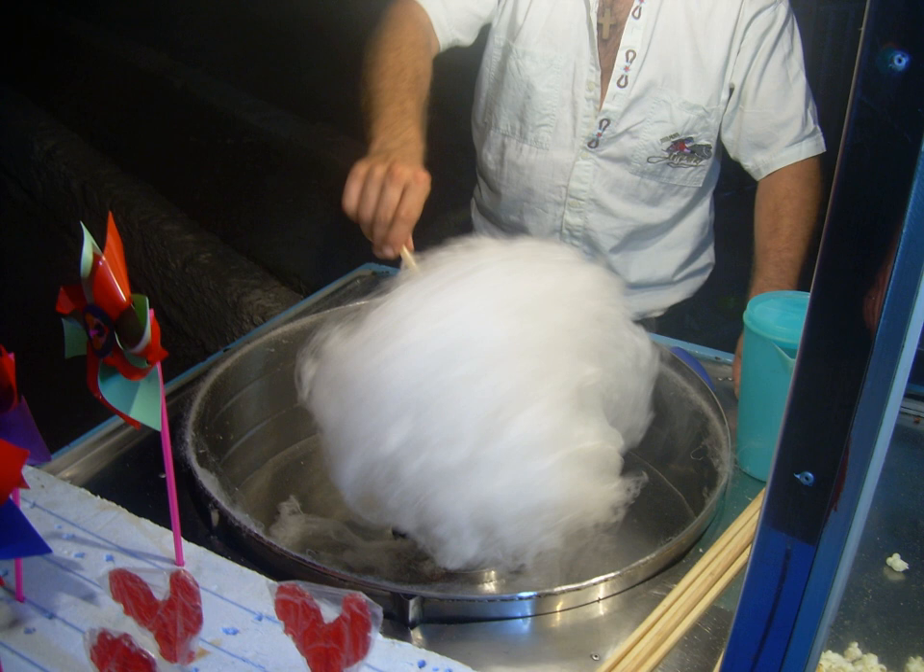Cotton candy also comes out purple when mixed, making it a significant favorite at fairs. Cotton candy machines were notoriously unreliable until Gold Medal's invention of a sprung base in 1949, and since then they have manufactured nearly all commercial cotton candy machines and much of the Floss Sugar in the U.S. Typically, once spun, cotton candy is only marketed by color.